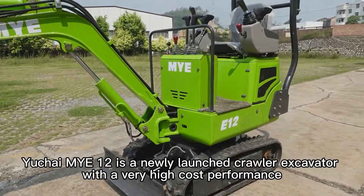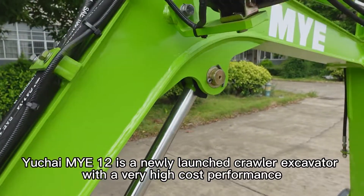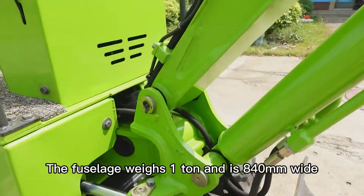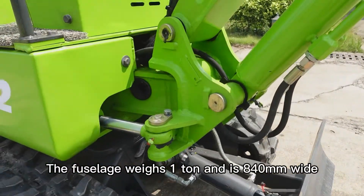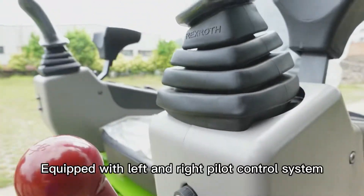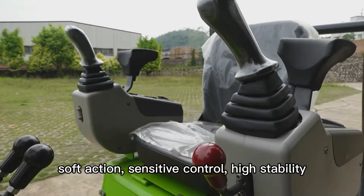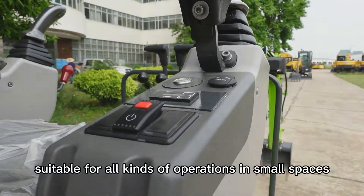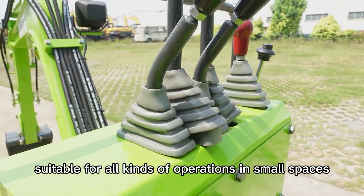Yachai Mi-12 is a newly launched crawler excavator with very high cost performance. The fuselage weighs one ton and is 840 wide, equipped with left and right pilot control system, soft action sensitive control, high stability, suitable for all kinds of operations in small spaces.